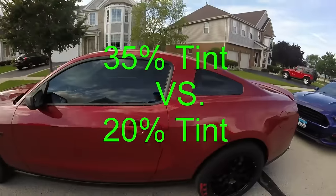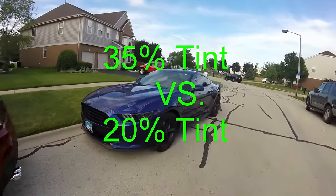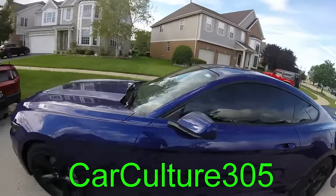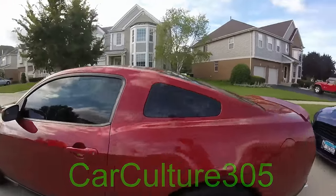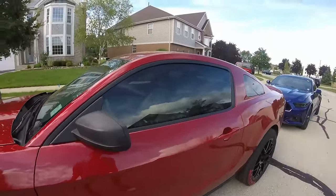Today's video is going to be comparing 35% tint on this red 2012 Mustang and 20% tint on the 2015 Mustang. I did 35% tint on this one because it's my first car I got tint on, and technically anything under 35% is illegal in Illinois, so I wanted to stick with that.